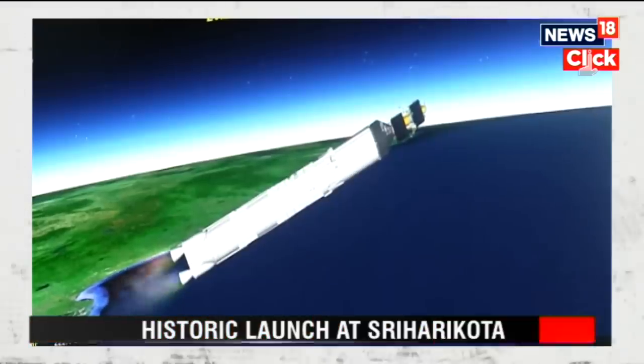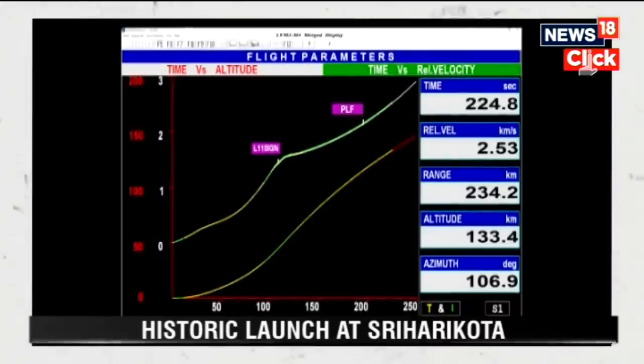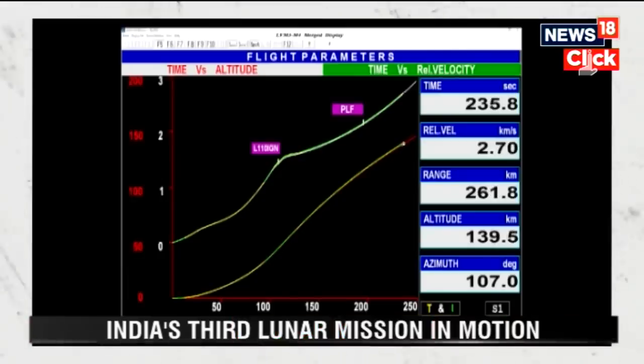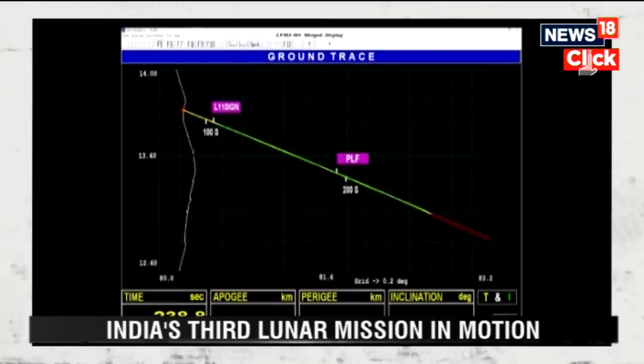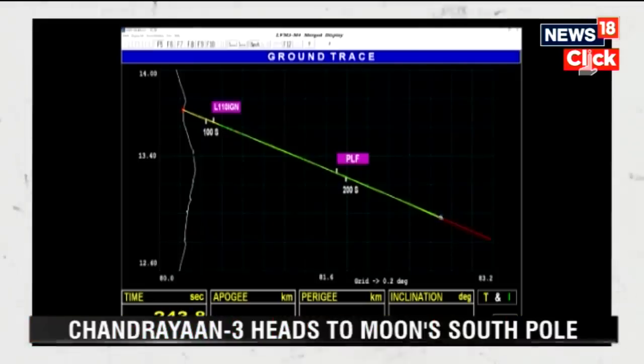We are 220 seconds past the launch time. Current altitude is 135 kilometers. In 200 seconds of its operation, the L110 stage carries the rocket up to 175.5 kilometers altitude and imparts a relative velocity of 4.18 kilometers per second — that is 250 kilometers every minute.